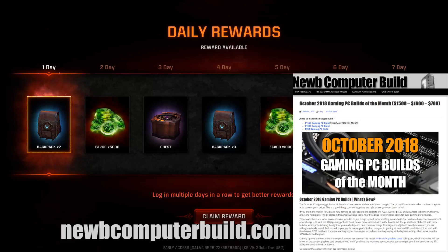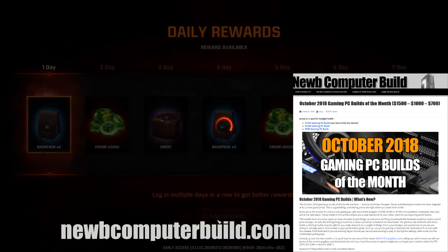Welcome to the October 2018 Gaming PC Builds of the Month brought to you by New Computer Build, where we bring you the best gaming PC builds every single month at the respective budgets of under $1,500, under $1,000, and under $700.